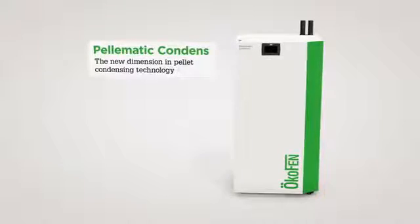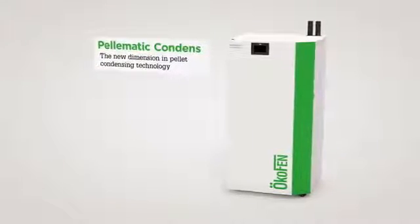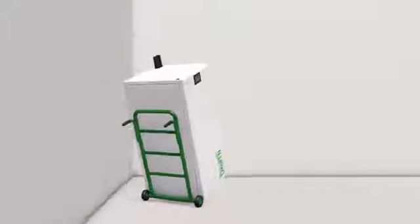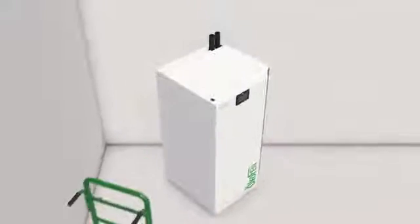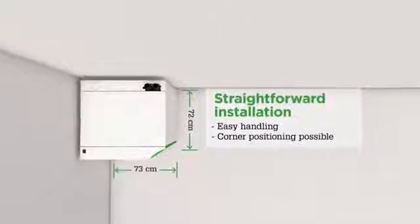Ökofen presents the Pell-O-Matic Condense, a new experience in pellet condensing technology. Its special design means it should fit through most doorways without requiring time-consuming and expensive dismantling work. The Pell-O-Matic Condense is ideal for being positioned in a corner thanks to its compact dimensions and flexible connection options.